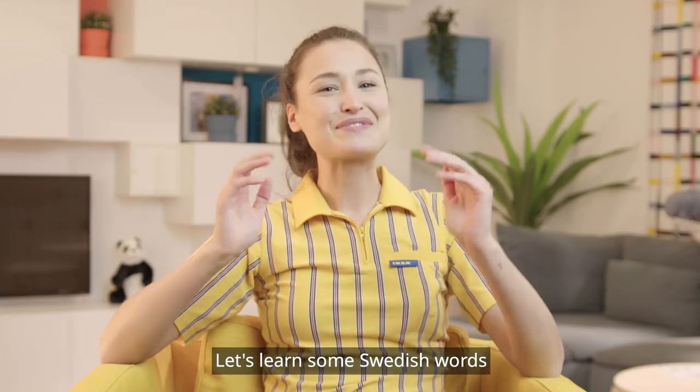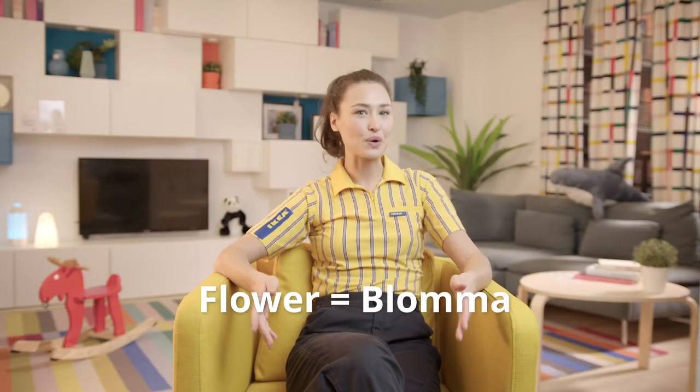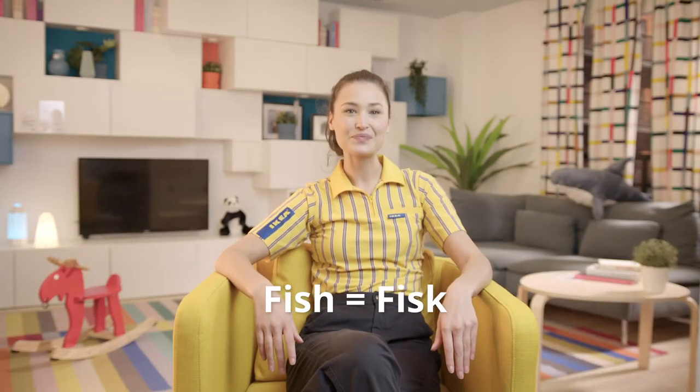So let's learn some Swedish words that can be useful when discussing nature. Flower — blomma. Animal — djur. Fish — fisk.